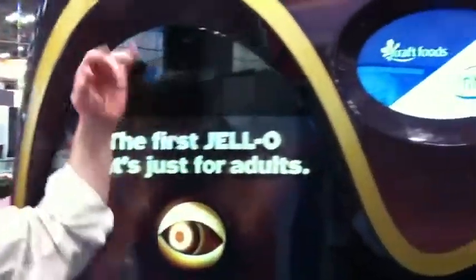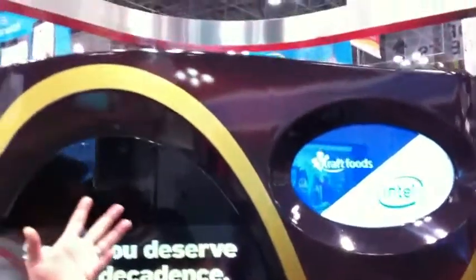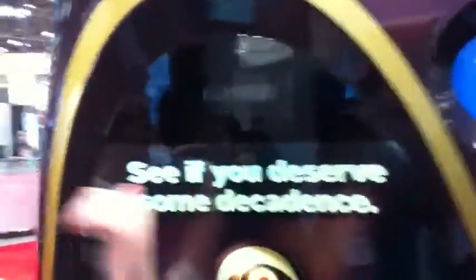The machines are powered by three i5 core processors, as well as the Anonymous Video Analytics AIM screen. The reason we're using AIM is that Gelo Temptations is advertised as first-served for adults only. So what we're doing is, as part of the experience, when a child walks into the machine, Anonymous Video Analytics can tell that the child is underage.